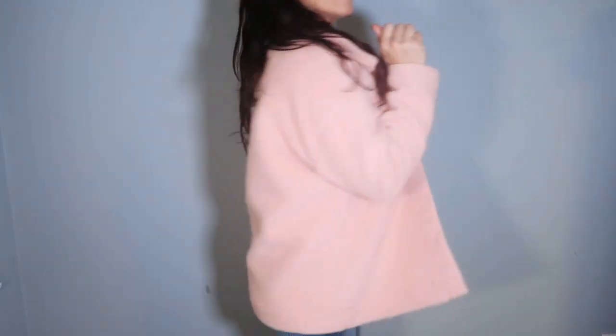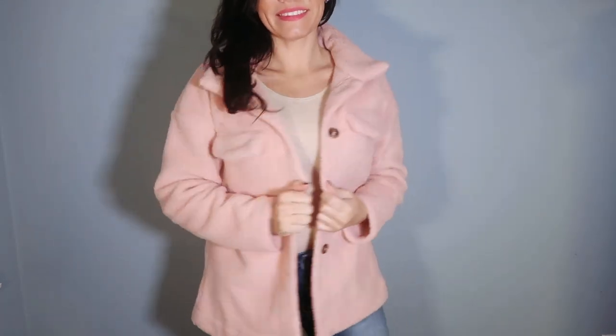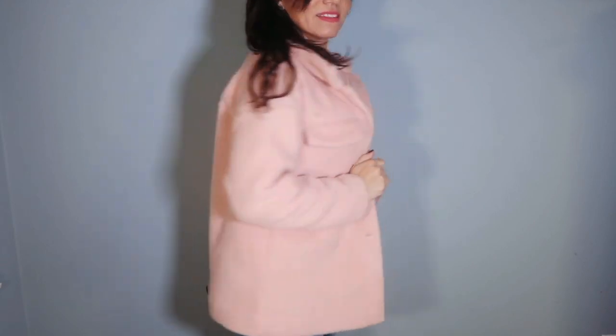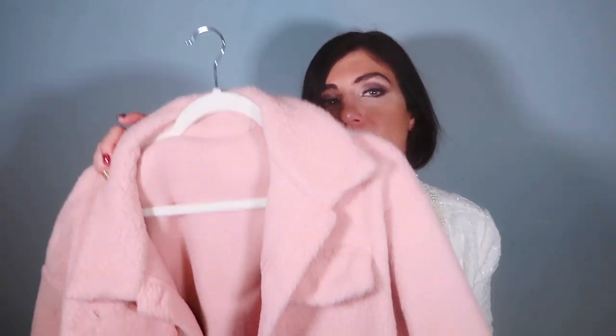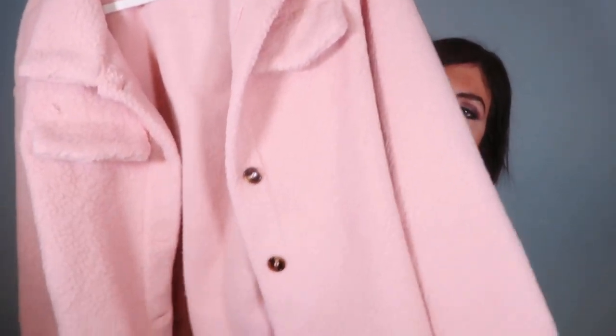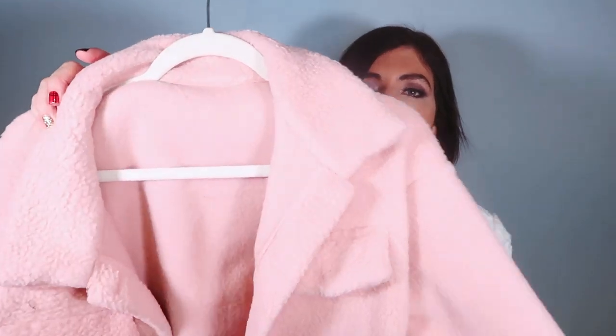I got my normal size medium — I'd say it's true to size. You could size down one if you wanted to be more fitted, but I wouldn't size up because it might be too oversized. These are the perfect little jackets to throw on over a dress or with jeans — really dress it up or down. They're $21 and it only comes in this pink color, but it's so pretty.